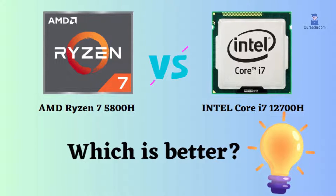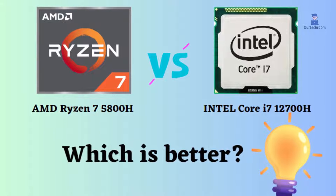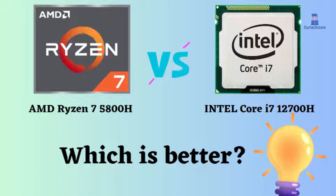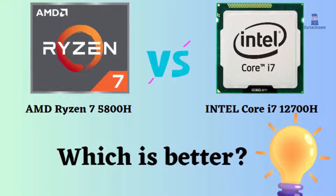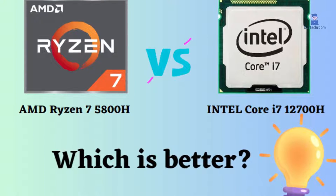In this video, I will compare the AMD Ryzen 7 5800H to the Intel Core i7-12700H, highlighting their differences, and then provide a conclusion to help you determine which one is the better choice.